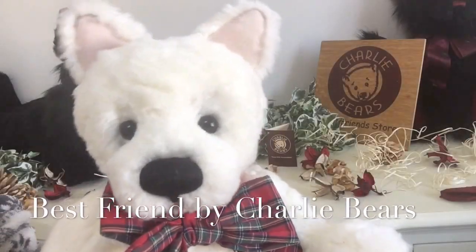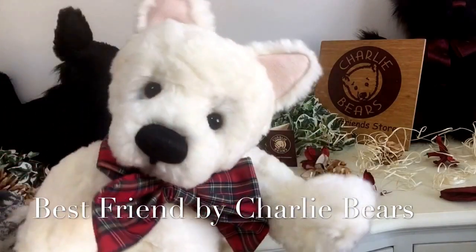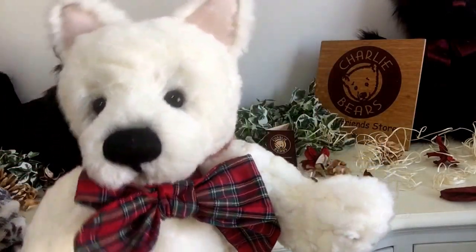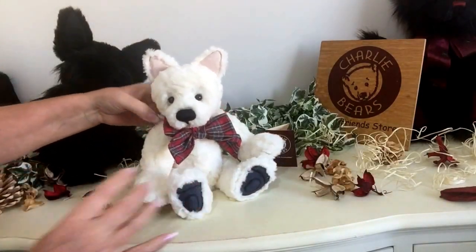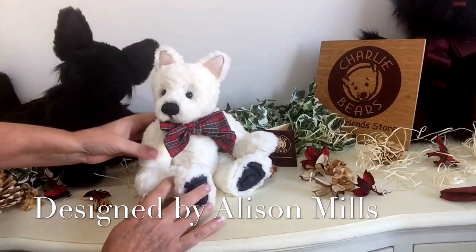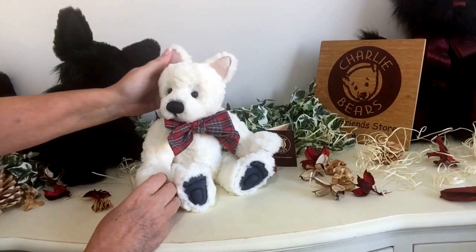Hi, it's Carol here from Magpies Gifts and look who I've got — this gorgeous little puppy dog called Best Friend. Now Best Friend has been designed by a lady called Alison Mills for Charlie Bears, and he is a little Westy, I think you'll agree with me.